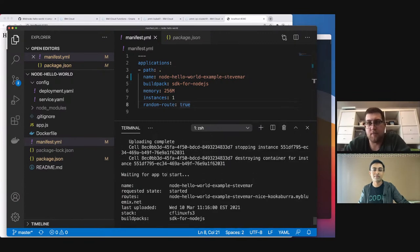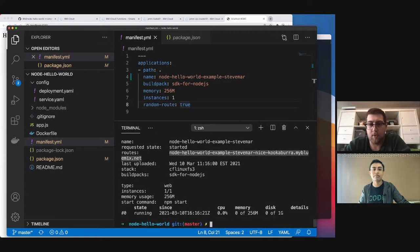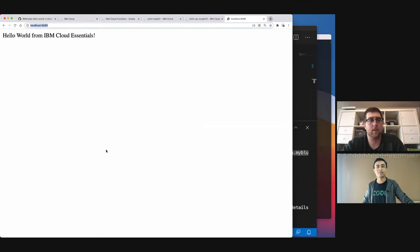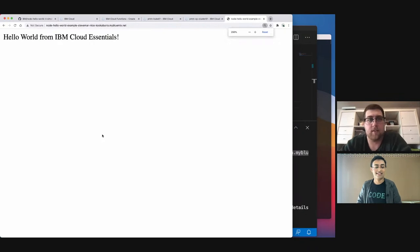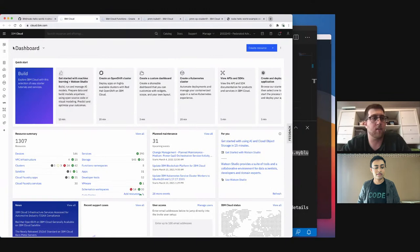The way Cloud Foundry works is it expects your application to start an HTTP server at a certain port, and then it gives you an endpoint to access that server. You can specify overrides in the manifest file — like running a different NPM command. Here's the route that was created. Let's copy and paste that URL and load it up. There it is — very nice. It's on the cloud somewhere.